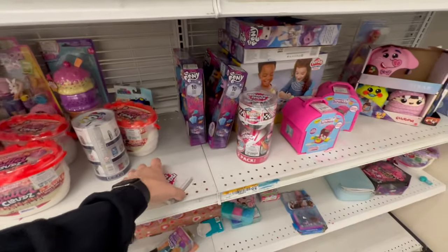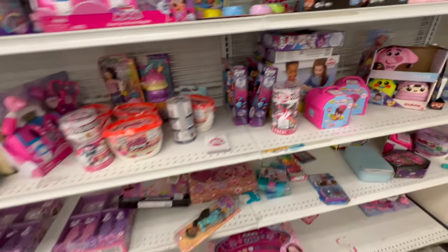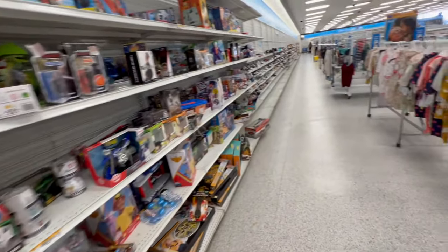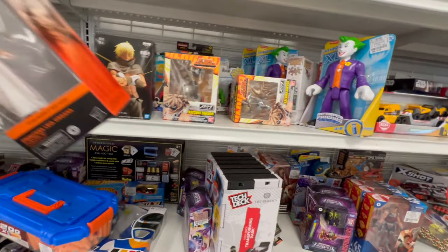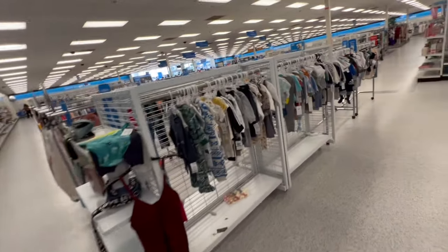Mini Brands still $10.99. What is this? Butter Clouds? Interesting. Alright guys, I'm gonna head over to a Target and see what they got at the Target by the Air Force Base. One more Leia — I got three Leias. Let's make the trifecta of Leias. Alright, let's head out.